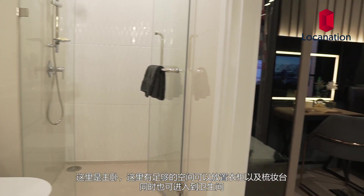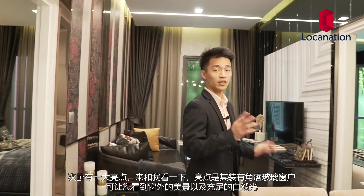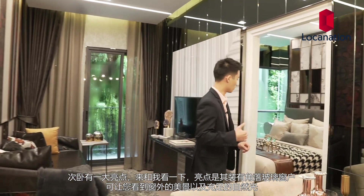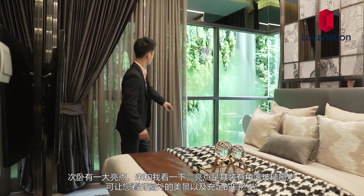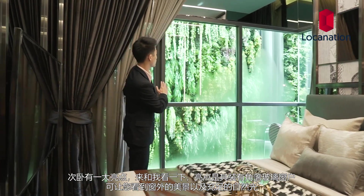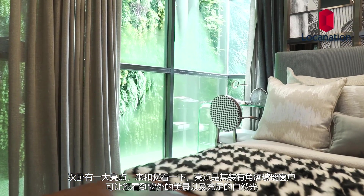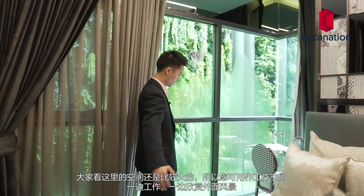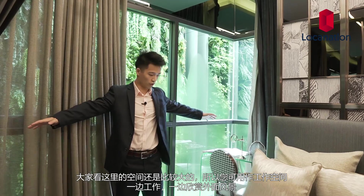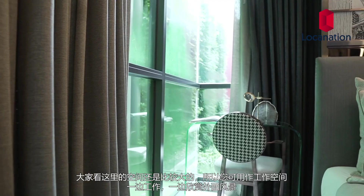The master bedroom also has two-way access to the bathroom. There's a very special feature about the second bedroom — it's the corner glass window. It will give you a really good view and a lot of natural lighting. This area is really big as well, so you can put a workstation here and just have a nice view while you work.